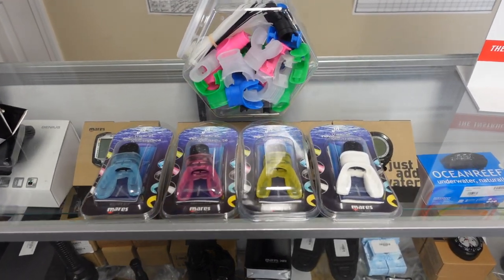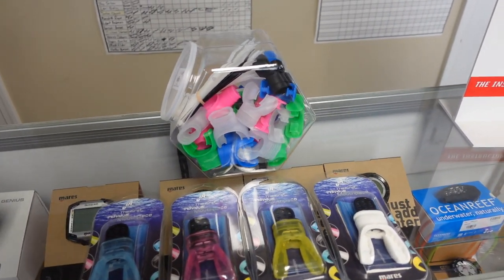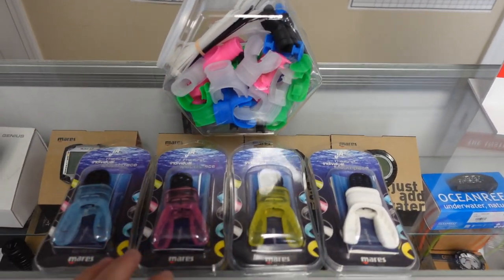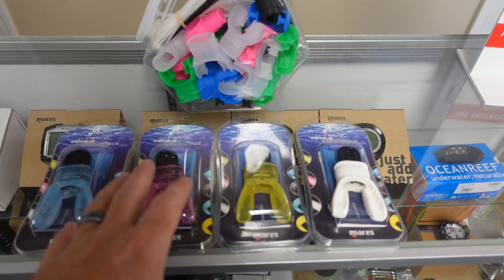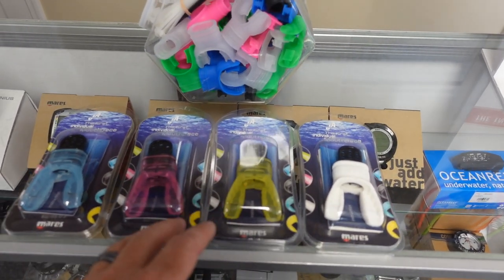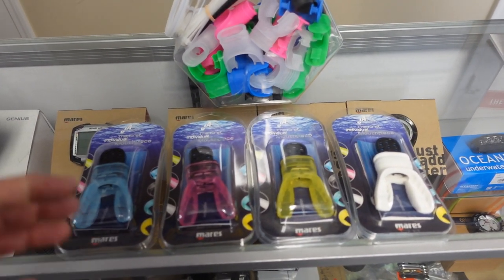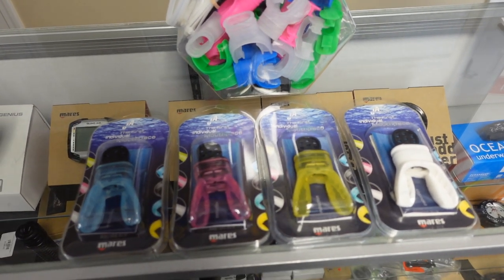Our first pick today is going to be a new mouthpiece. There are several different options you can go with — a multitude of generic style mouthpieces, or you can get a moldable style mouthpiece like the Mars Jacks here. This is what a lot of our professionals here prefer because they're going to be very comfortable. They mold to your mouth or your teeth and will almost eliminate all of that jaw fatigue we get when we're out there diving.